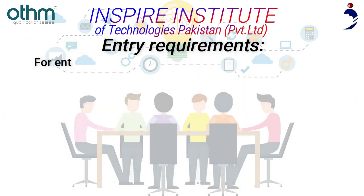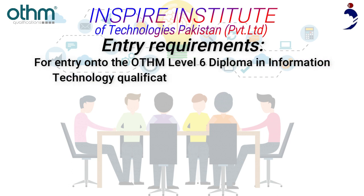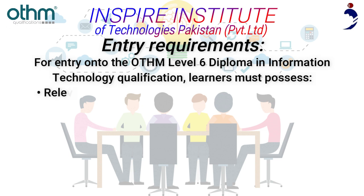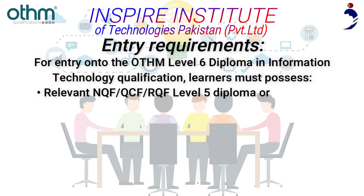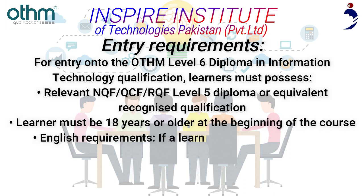Entry Requirements: For entry onto the Aetham Level 6 Diploma in Information Technology qualification, learners must possess a relevant NQF/QCF/RQF Level 5 Diploma or equivalent recognized qualification. Learners must be 18 years or older at the beginning of the course.